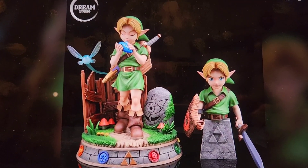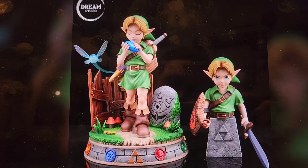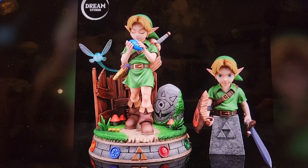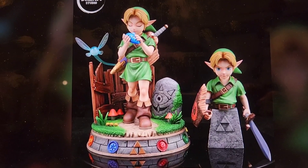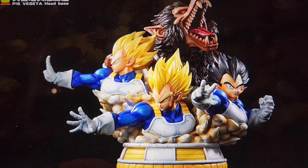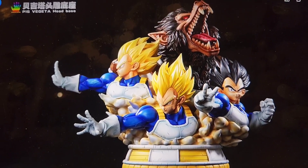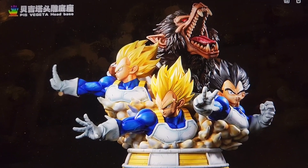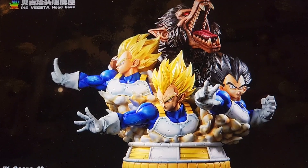Kid Link 1/4 scale is currently stuck in customs per the tracking number, so realistically it should get out any day now and then we should receive it. Very excited to get Kid Link. Vegeta head holder — I just paid for this and I'm going to do air shipping since it's so small. It's not a massive piece but it's so crucial to my display, so very excited to add it.